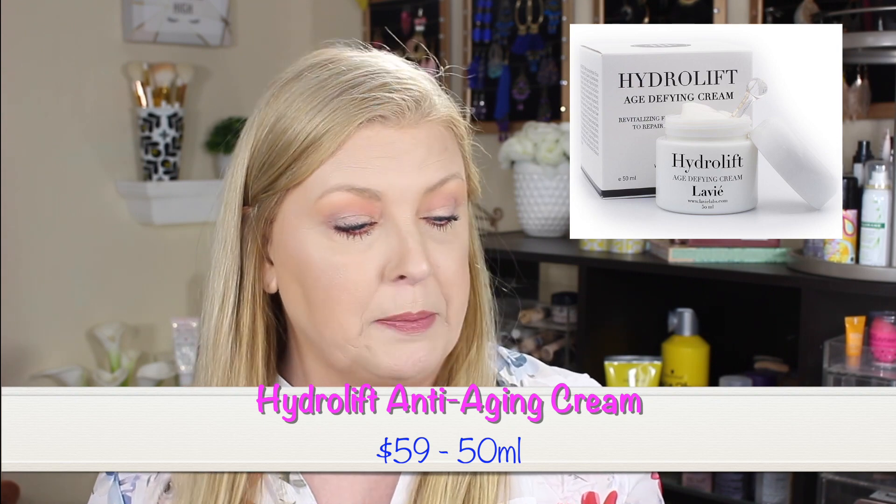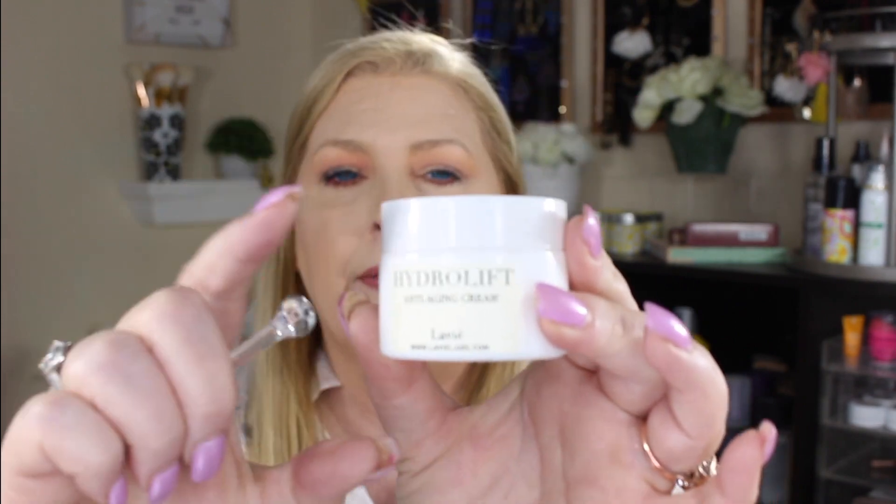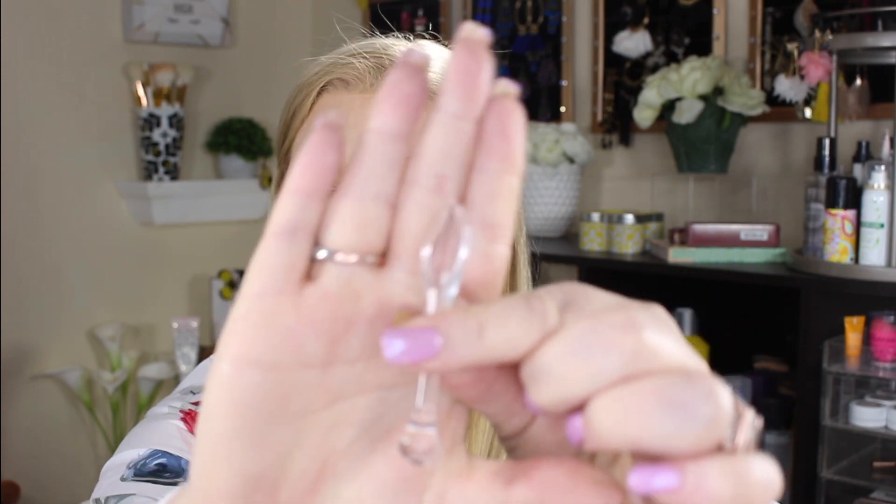The first one we'll talk about is their face cream — it came in this box here. It is called their Hydro Lift Anti-Aging Cream, supposed to be a revitalizing, firming, and lifting cream to repair and replenish skin. There are no directions or ingredients on the jar — that's the only label. It also came with this little acrylic spoon to get the product out so you're not having to dig your fingers in.